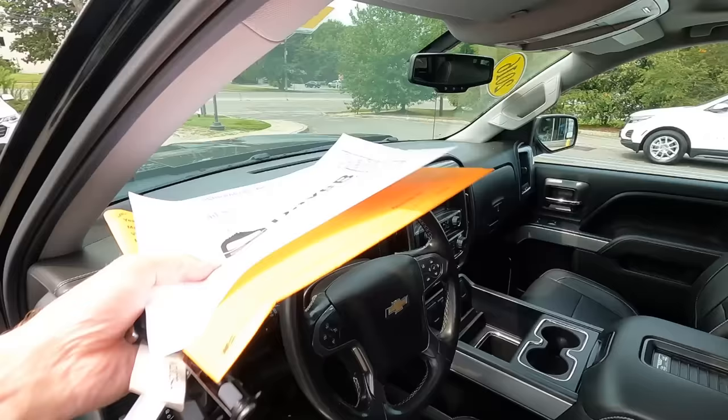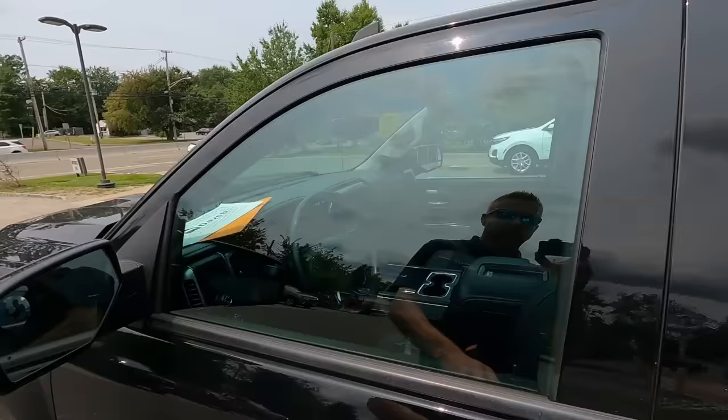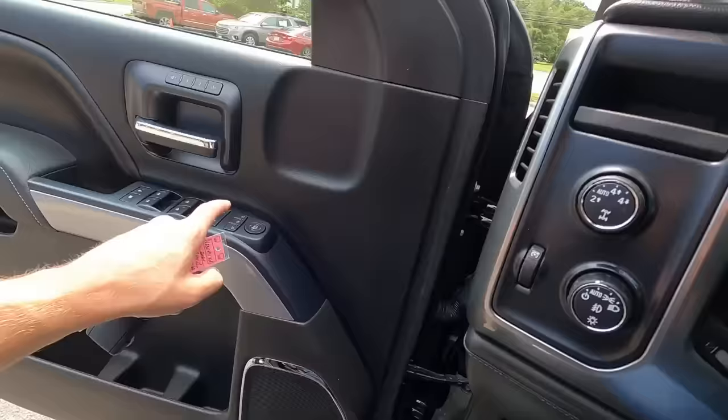I just had a client come in on this particular Silverado. I did just sell a vehicle — this is a 2016 Silverado Crew Cab LTZ with only 35,800 miles on it. The LTZ is our fully loaded package, so it's got all the fun stuff: full leather interior, heated seats, sunroof, power folding mirrors, memory package — pretty much everything you can get in the truck.